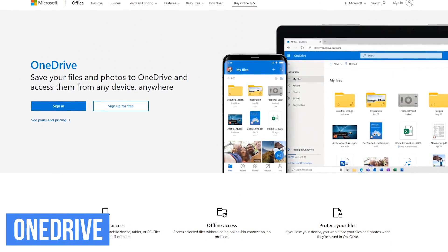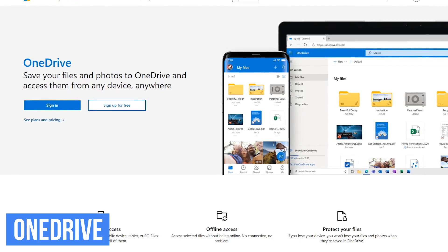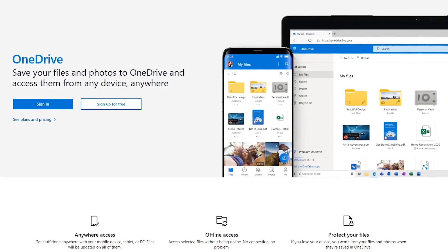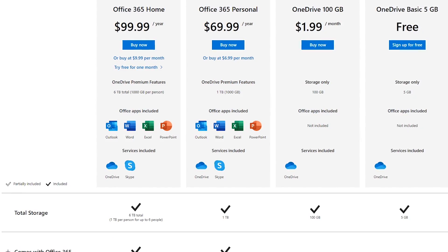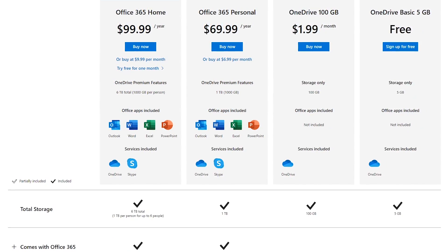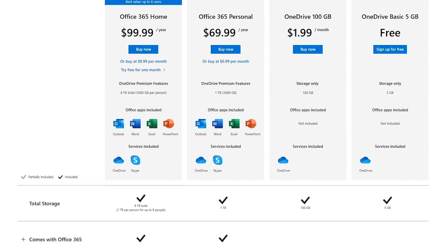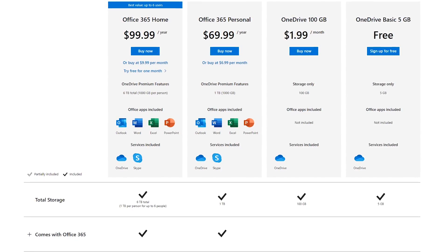A must-have program, especially if you work from home, is a reliable file sync and cloud storage service. OneDrive is what I use — it lets you store, share, and sync your files across multiple devices. It's available for Windows, Mac, iOS, and Android. The basic plan gives you 5GB of storage for free, and 100GB is just $1.99 per month. If you subscribe to Office 365 Personal, 1TB is included, and with Office 365 Home, you get 1TB per person for up to 6 people.